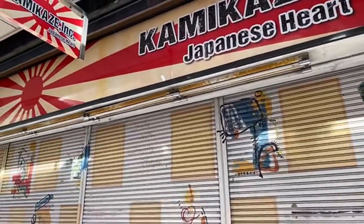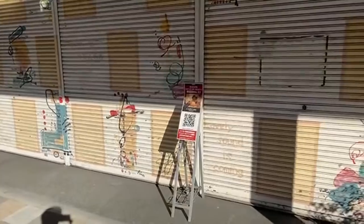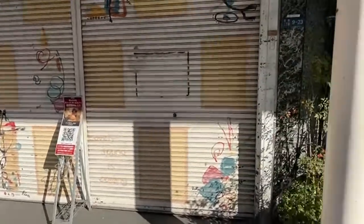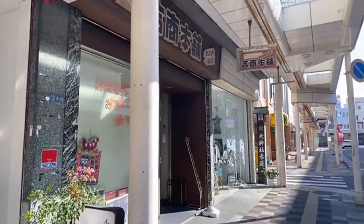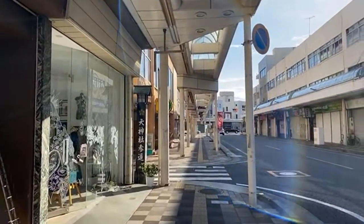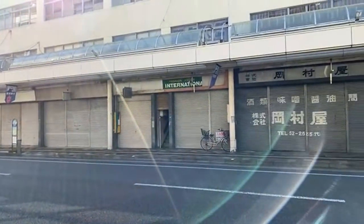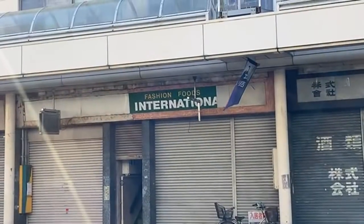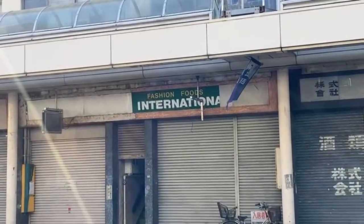I'm not sure what shop this is — I guess they're going to be opening up soon and then we'll find out. Looks like it's a music shop or something. Looks like they do have international fashions and food here. Only on a Shotengai would they put the two together.